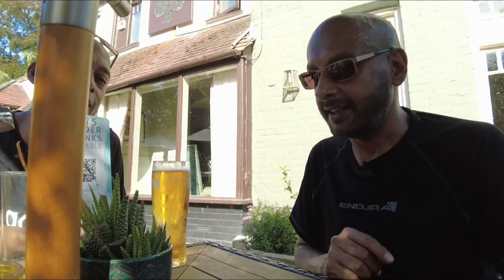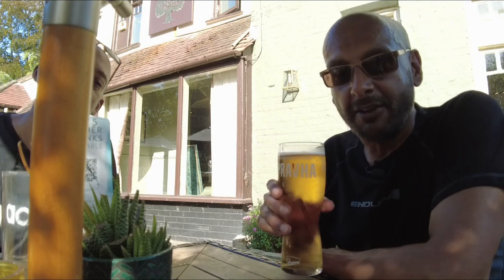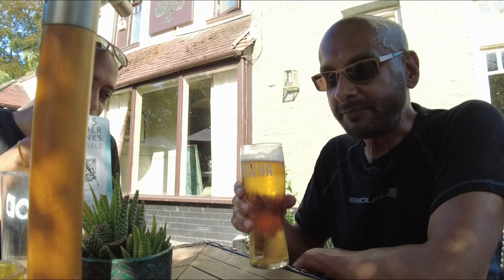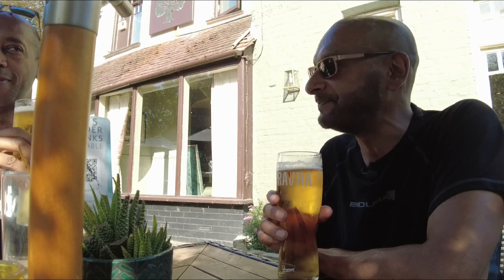We have ordered here and we've got our pints. Having a little bit of light refreshment before the food comes. Cheers. Delicious. And we didn't have to queue up for an hour — no queuing, love it.